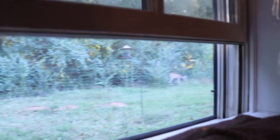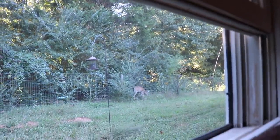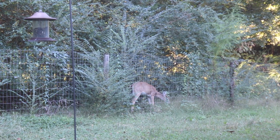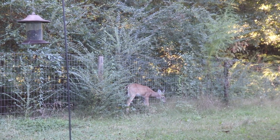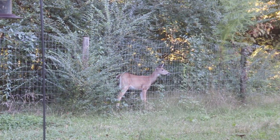Babe said there was a deer out. Oh my gosh, look you guys. He was here earlier. Look at the baby. He looks like the same one that was here earlier — about the same size and eating in the same exact area.